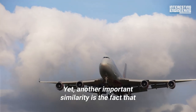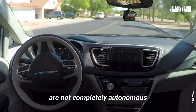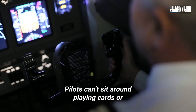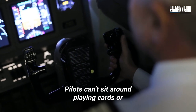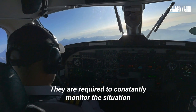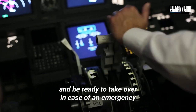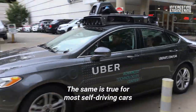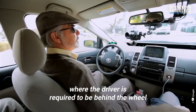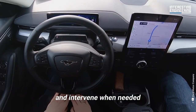Yet another important similarity is the fact that both types of autonomous control systems are not completely autonomous. Pilots can't sit around playing cards or twiddling their thumbs when the autopilot is engaged. They are required to constantly monitor the situation and be ready to take over in case of an emergency. The same is true for most self-driving cars, where the driver is required to be behind the wheel and intervene when needed.